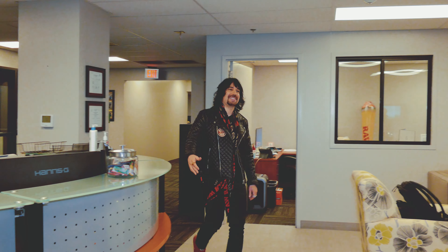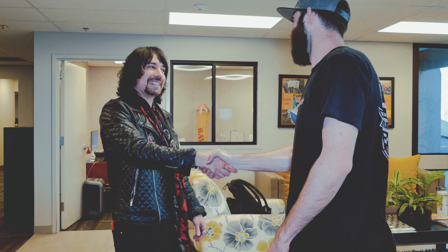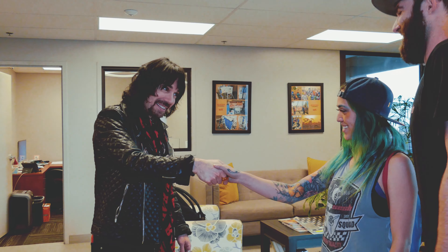Hi there. Hello. How you doing? Nice to meet you, man. Nice to meet you. Hi there. Nice to meet you, Jeff. Nice to meet you.